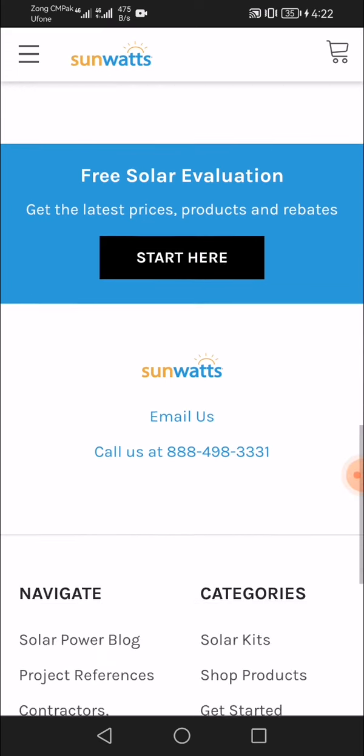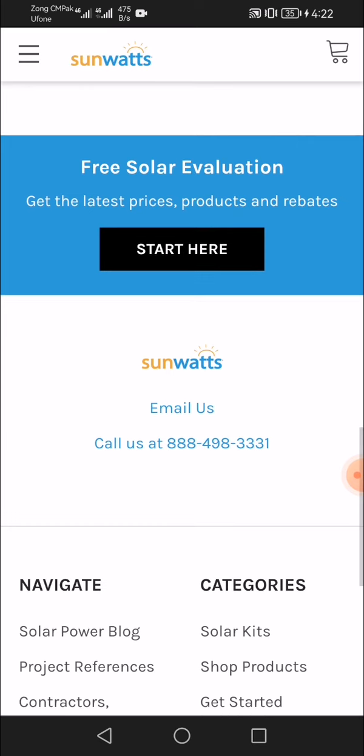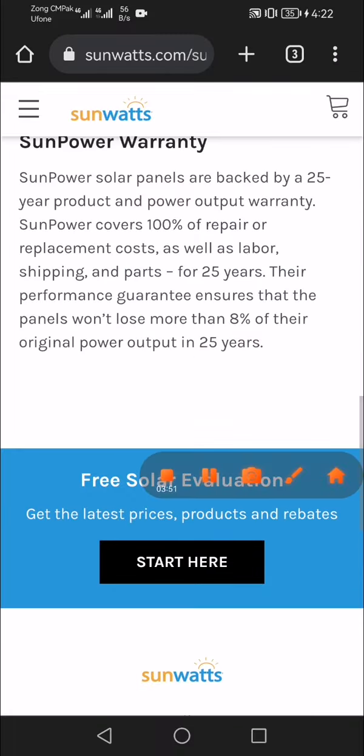Get a free solar evaluation — get the latest prices, products, and rebates. Start at SunWatts, email us or call us at 888-498-3331. Thanks for watching.